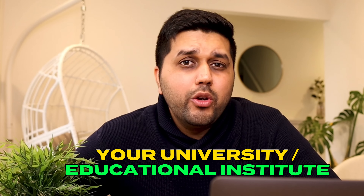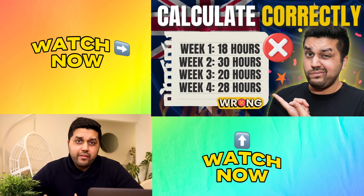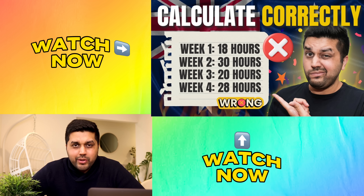There are many organizations available to support international students — first and foremost your university or educational institution, and also various government organizations. If you need help, please ask for it. If you want to know how to calculate your work hours correctly, we've covered that in a previous video which is appearing on screen right now — feel free to click on it and I'll see you there.